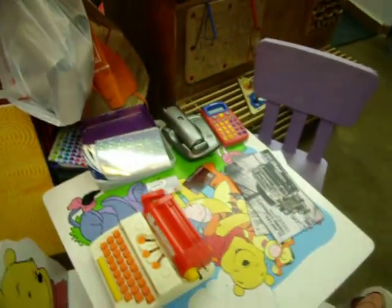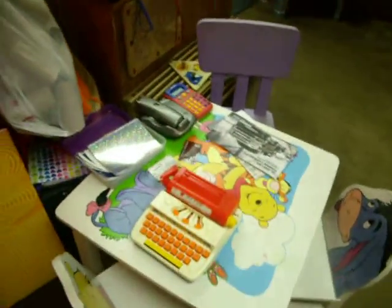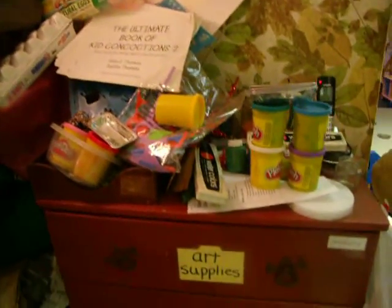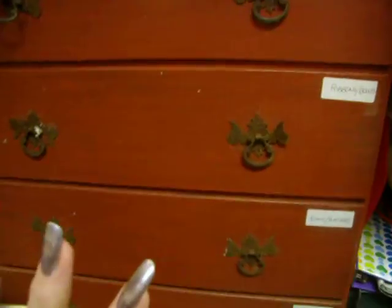Cute little table here where the kids are currently playing pizza — somebody calls, makes a pizza, orders a pizza, makes it. They go on from there. This is one of the lovely art supplies cabinets that I have. Chalk full of stuff.